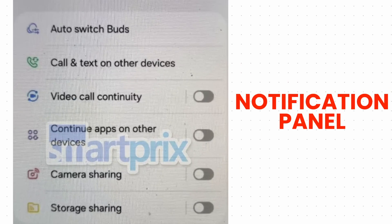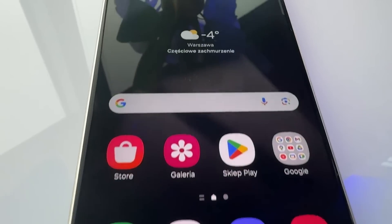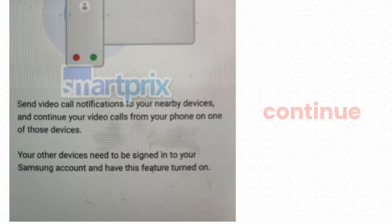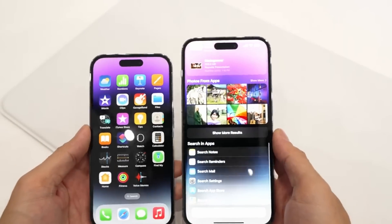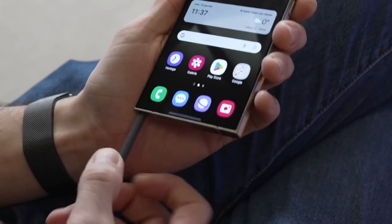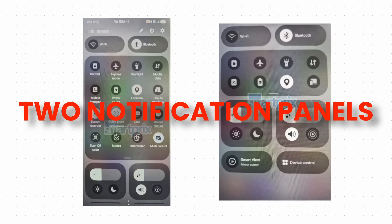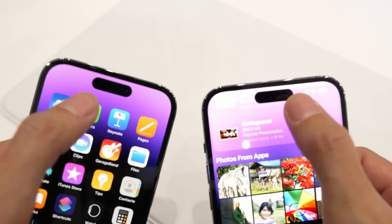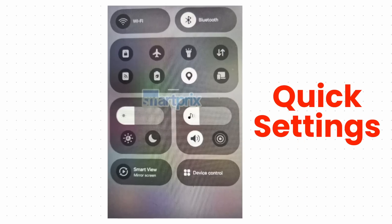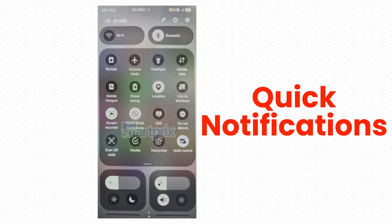Settings and notification panels are confirmed to be updated. To improve Samsung's ecosystem, Samsung will introduce a new feature called continuity notifications. This will allow you to continue your calls and video calls across your Galaxy devices, similar to what we get on iOS. Samsung is also giving us two notification panels: you can swipe from the top right to access quick settings, and from the left to access notifications.